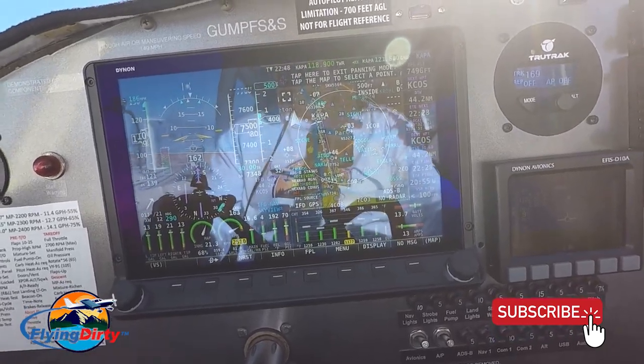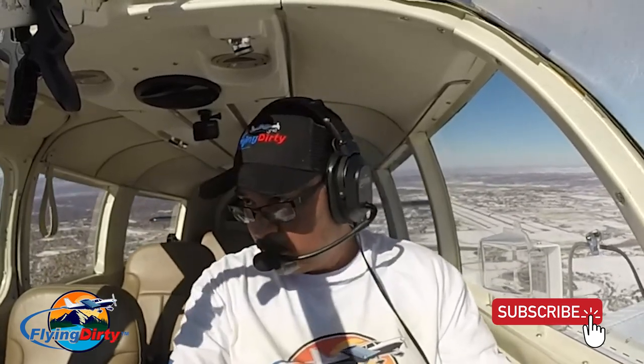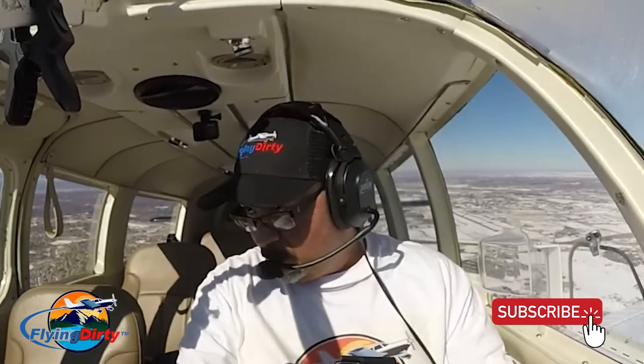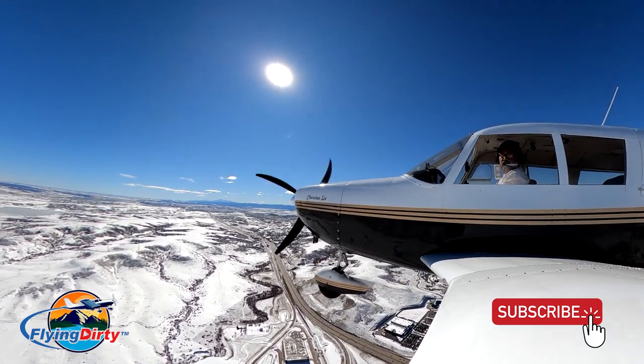Let's stay here at 7,500 for now. Cessna 2-7-J, wind 3-2-0 at 1-4, gust 1-8, runway 2-8, clear to land. Skyhawk 2-7-J. I'm not going to turn the autopilot on because it is pretty bumpy right now.